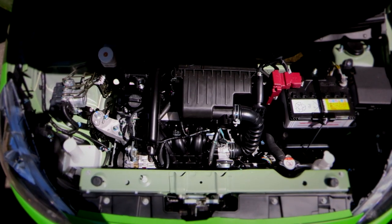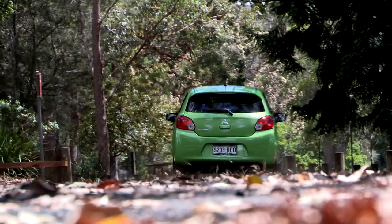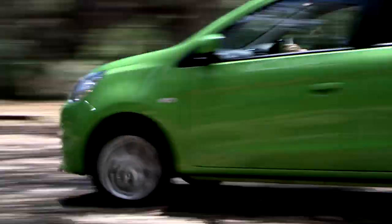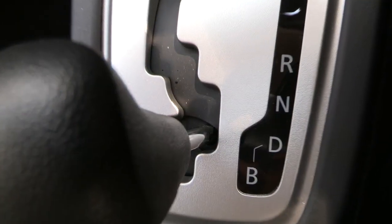The Mirage has a 1.2 litre three cylinder petrol engine, which delivers 57 kilowatts and 100 Nm of torque, and it's matched to a five speed manual transmission or a CVT automatic.